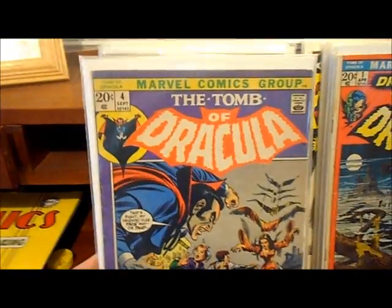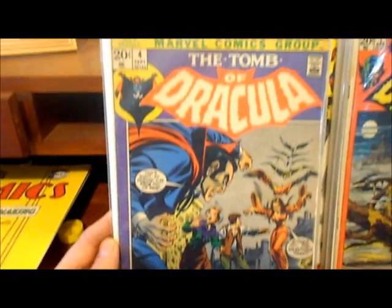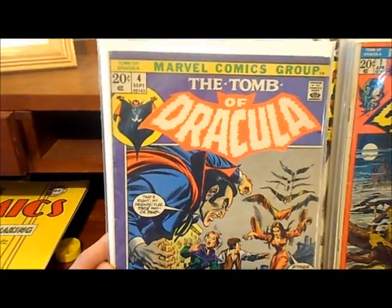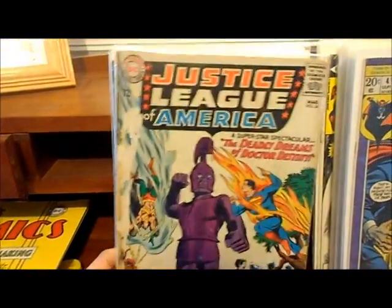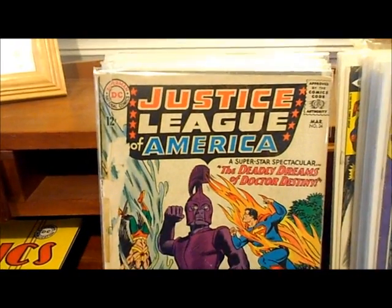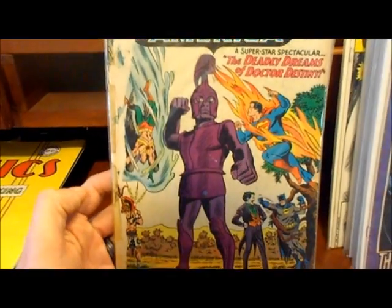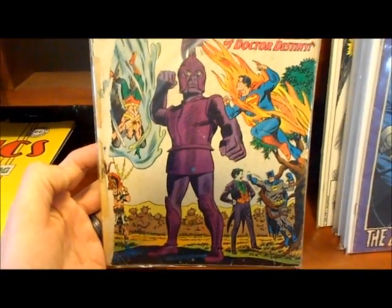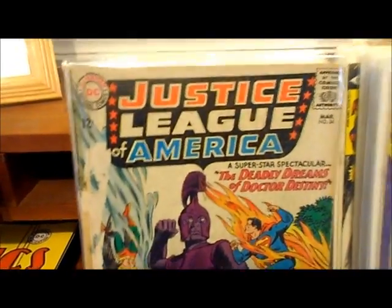Tomb of Dracula number 4. The rest of the books I show you are going to be all DC books. I found this seller on eBay and bought a big stack of Silver Age books for a ridiculously cheap price — some of them are pretty low grade but I got them real cheap. Here's my very first Justice League book — Justice League number 34 — and as you can tell it's got tape along the spine and paper loss. I think I only gave like 50 cents or less for this book.